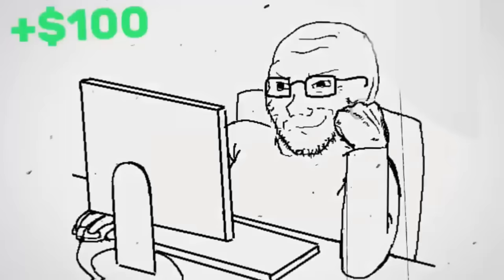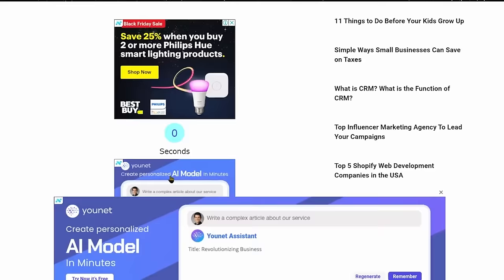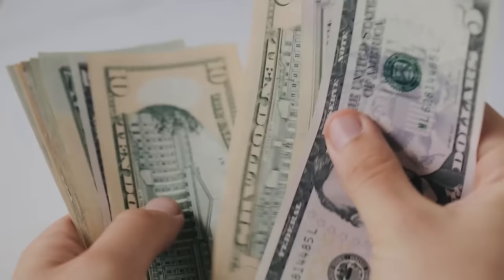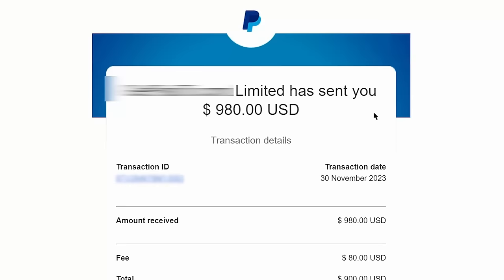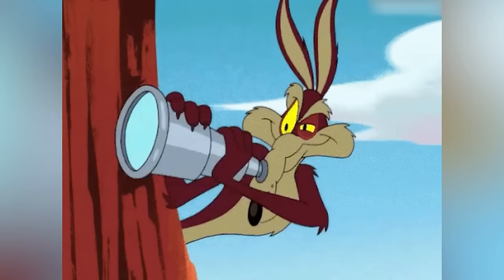Now let's move to the third step, which is to use referrals to earn money with this site. Where I will show you how you can get paid by other people actually clicking these buttons and watching the Google ads, and then you receive a portion of their earnings. This is the most important part, and this is actually how I personally make money with this website. But before we do that, let me real quick show you another way to earn points by just watching ads.